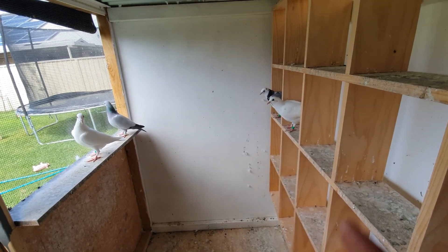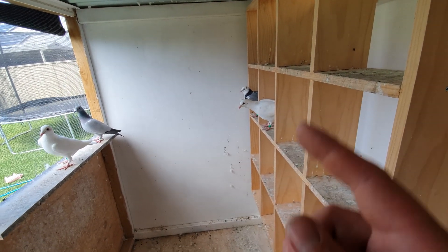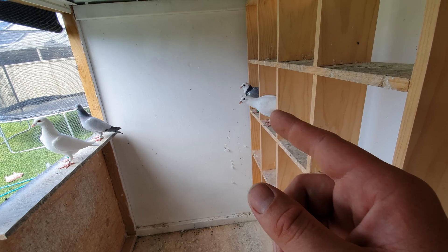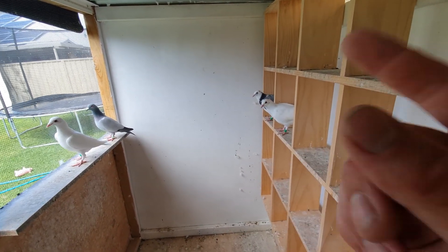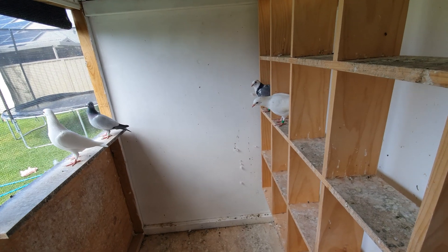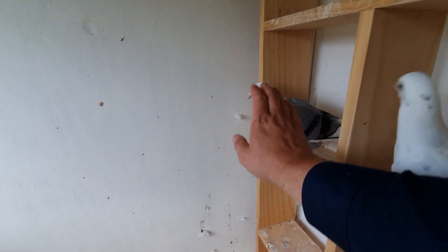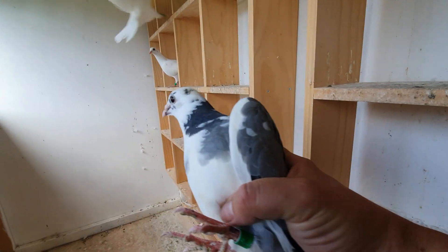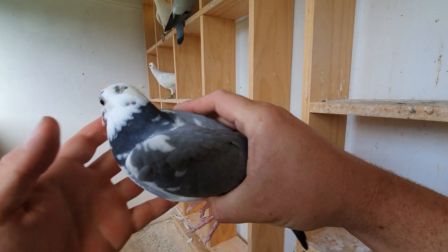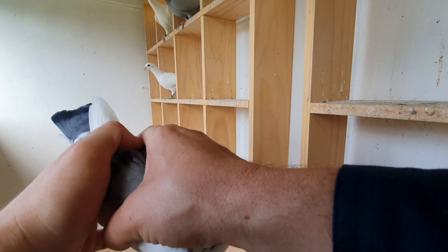Welcome back again. We're going to have a close look at this little pied hen we've got - it's one of our young birds we bred. We're getting quite a few comments asking for a better look, so we're just going to grab her and have a better look at her, because she's actually quite tame, this one.